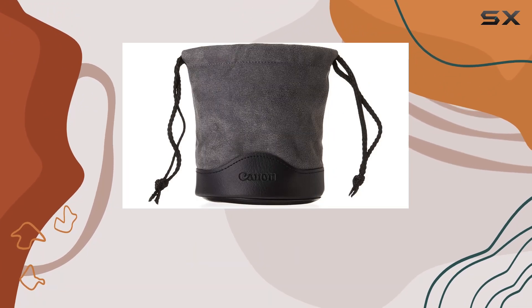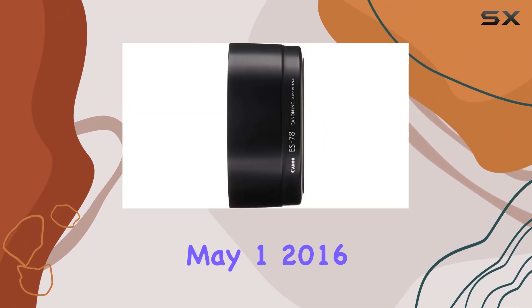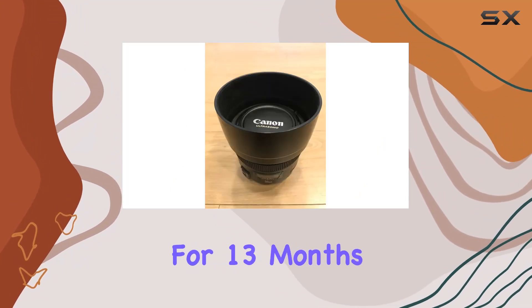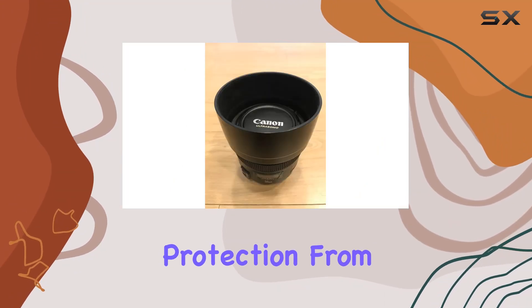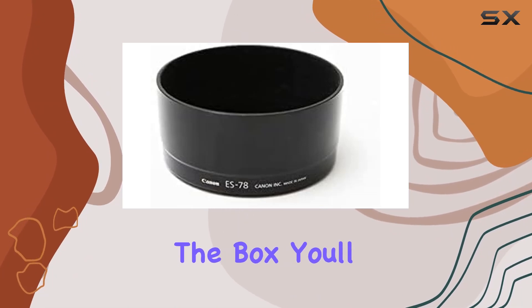Now, here's a sweet deal. If you purchase this lens between May 1, 2016 and July 30, 2016, you're eligible for 13 months of free damage protection from Canon. Just remember to register your product within 30 days of purchase.